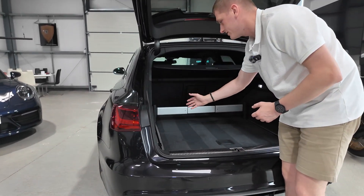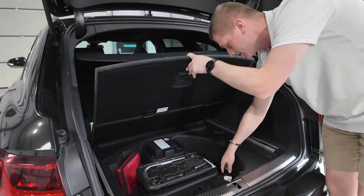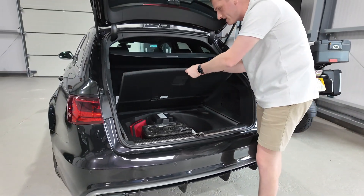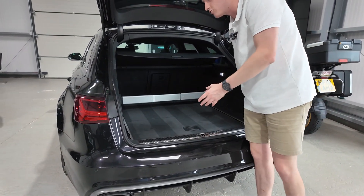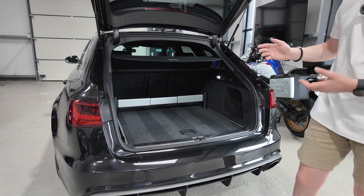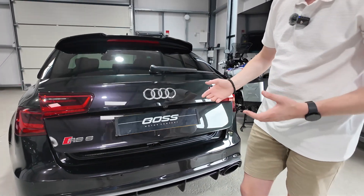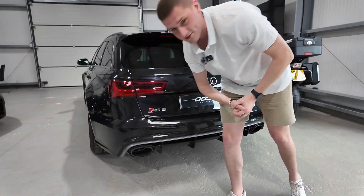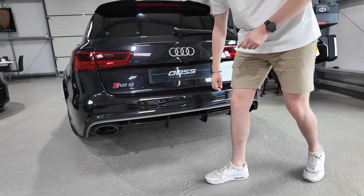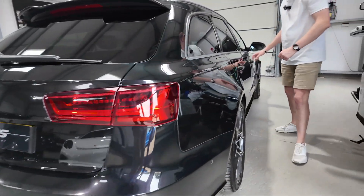There's also a load system in the boot - under the boot floor there are various rails and hooks you can put in on either side, plus load nets as well. Audi call it the load pack, and it makes tying things down a lot easier, especially for adventurous trips. There's a button on the boot lid to shut it, and the reverse camera is on the boot lid. Being an RS car there are the iconic oval exhaust pipes on either side with a big diffuser section and satin grey trims, and very flared arches compared to a standard A6.